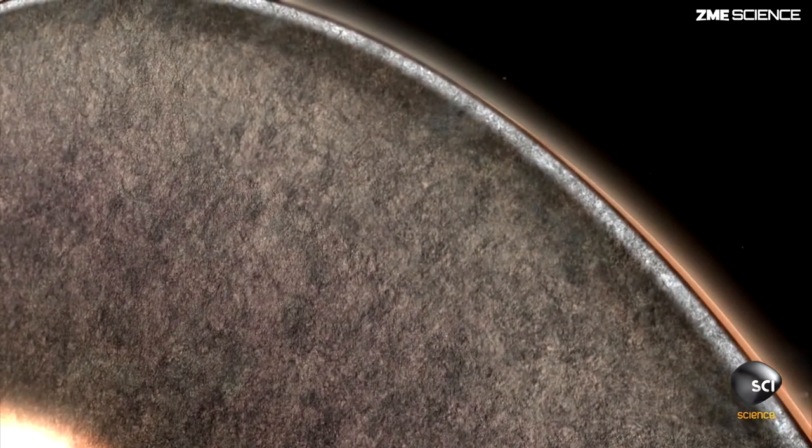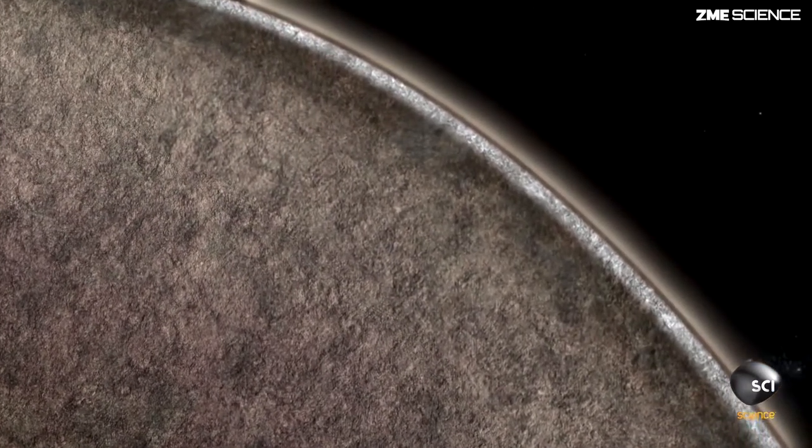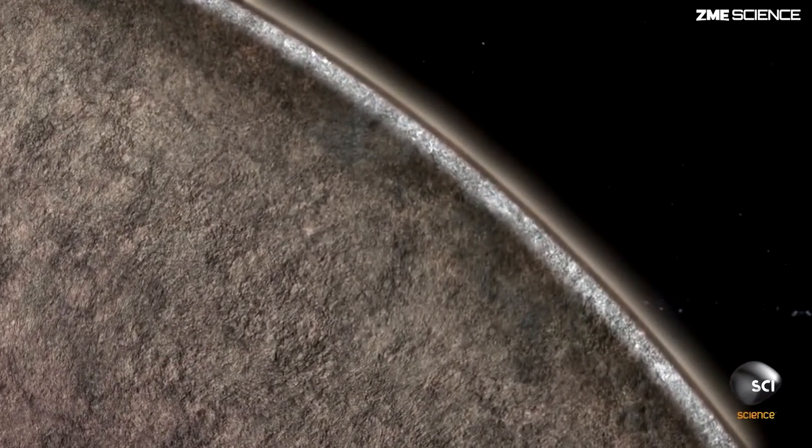As near as we can tell, Mars, at least for the last four billion years, has had no mechanism to recycle its crust once formed back into the subsurface. So when you have to step back and think about what are the consequences of that, I think there are some pretty big ones.